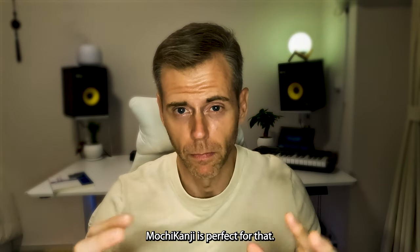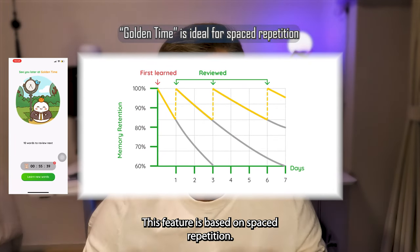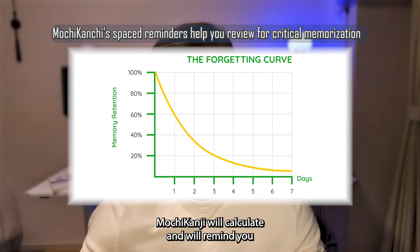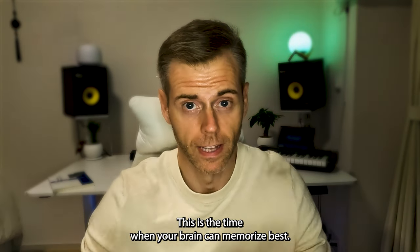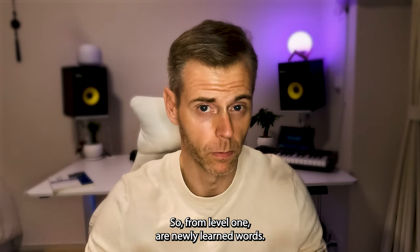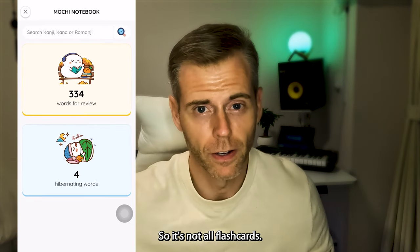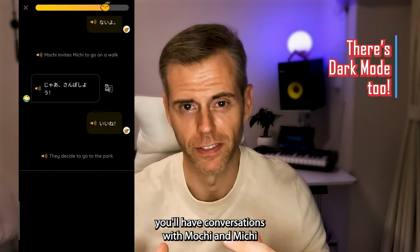I mentioned spaced repetition earlier — Mochi Kanji is perfect for that. The special feature of the Mochi Kanji app is called Golden Time. This feature is based on spaced repetition, an effective learning model that involves reviewing knowledge at increasing intervals over time. Based on your own learning history, Mochi Kanji will calculate and remind you to revise new words and kanji at the golden time — the time when your brain can memorize best. Each word you learn is divided into five levels of memorization, from level one for newly learned words up to level five for words in your long-term memory. You can check your level of learned words at any time in the digital notebook.